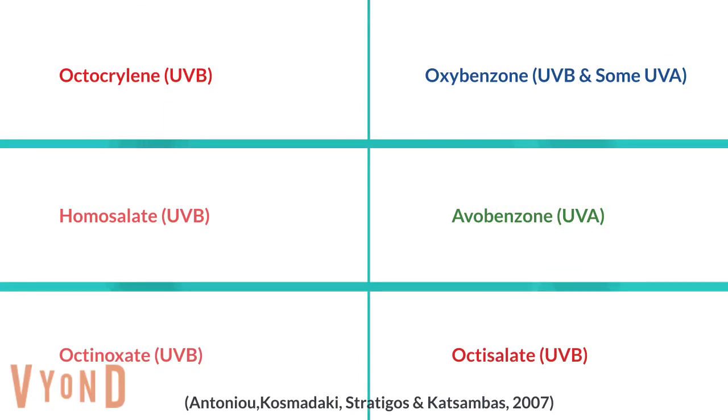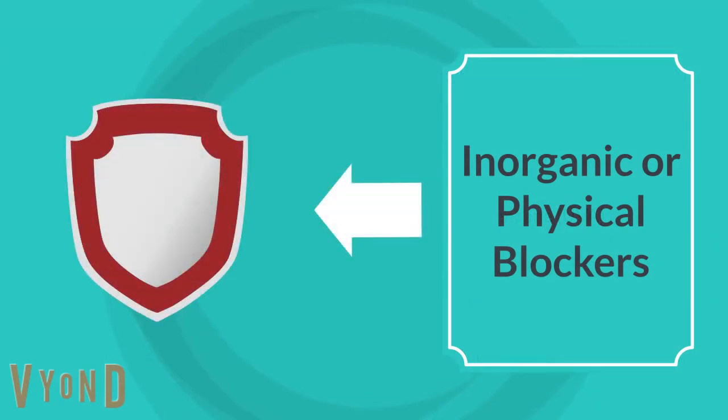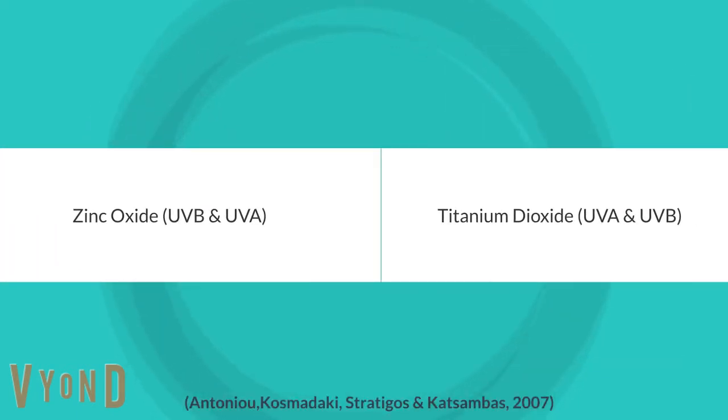Other chemical blockers include avobenzone which blocks UVA rays, octisalate which blocks UVB rays, octocirulene, homosalate which covers UVB, and oxybenoxate which covers UVB. The physical blockers work like a shield, protecting the skin by reflecting and scattering UV rays. These include zinc oxide, which blocks both UVB and UVA wavelengths, and titanium dioxide, which also blocks UVA and UVB.